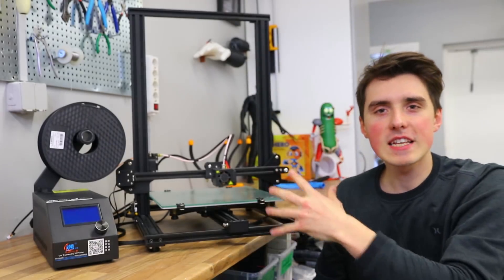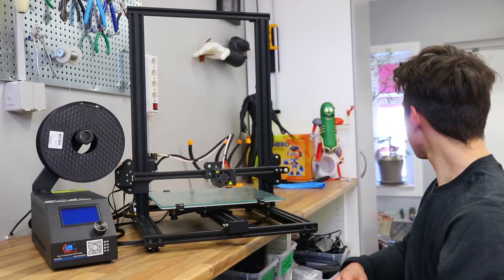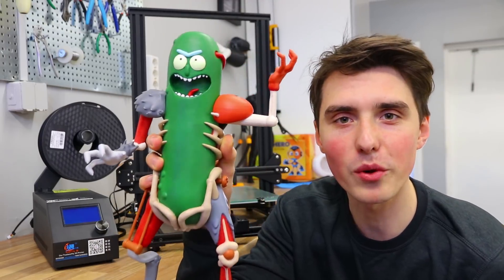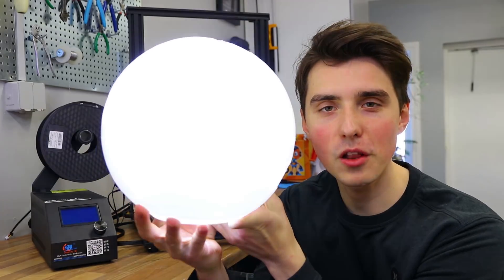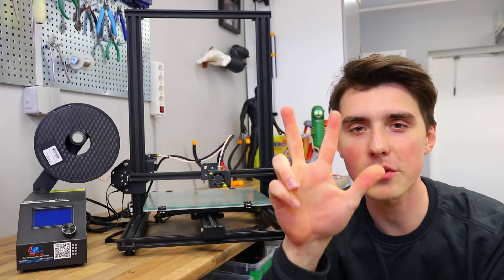The Creality CR-10s — by far the 3D printer I use the most. We have done things like this Pickle Rick, things like the World Map on the Globe. Gearbest is sending out three of these.